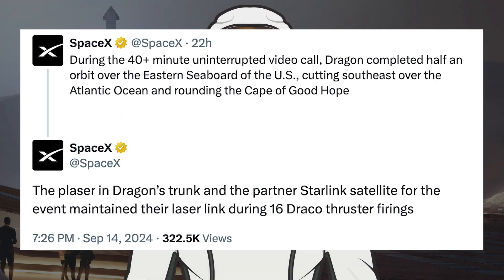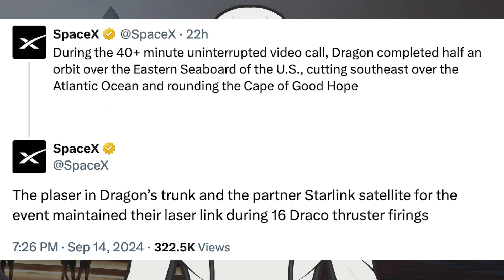During their mission, the Polaris Dawn crew did a 40-minute video call with SpaceX teams using Starlink. SpaceX posted that during the 40-plus minute uninterrupted video call, Dragon completed half an orbit over the eastern seaboard of the US, cutting southwest over the Atlantic Ocean and rounding the Cape of Good Hope. The Starlink satellite in Dragon's trunk maintained its laser link during 16 Draco thruster firings.